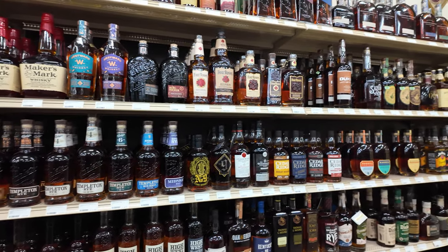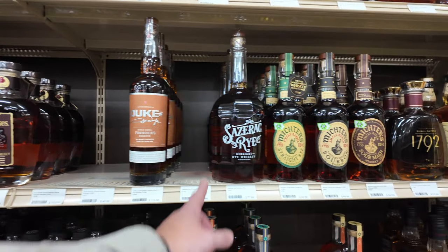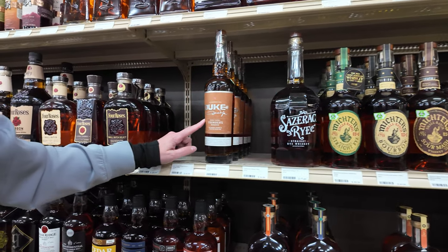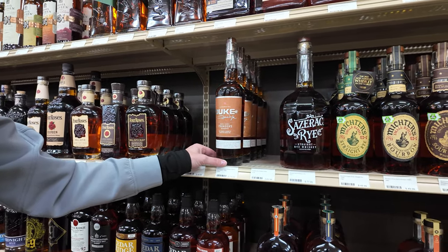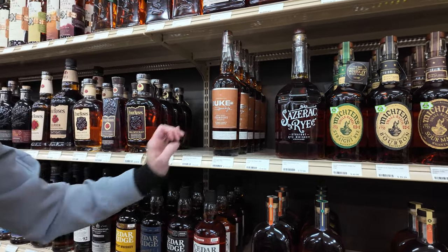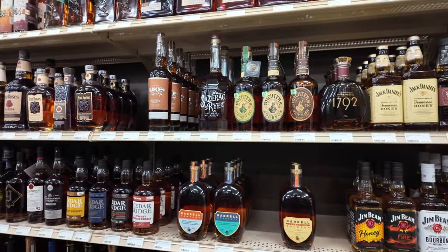Cedar Ridge, Iowa's own. Oh look at this massive Sazerac Rye! This is cool — Legendary Duke, double barrel founder's reserve rye whiskey finished in Grand Coup French Oak. At $115. Pricey.